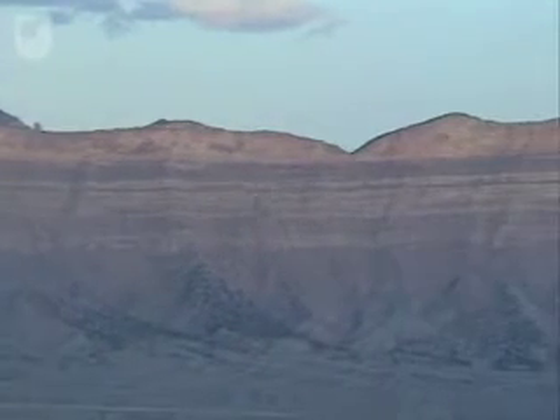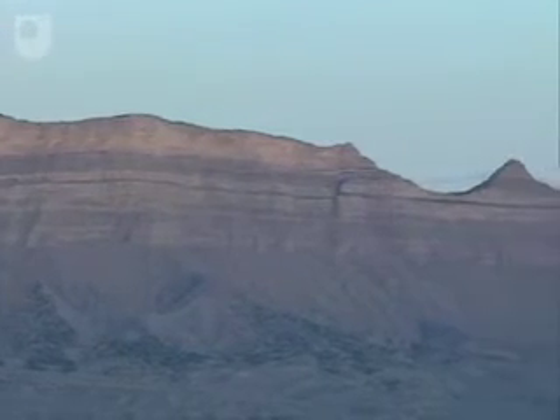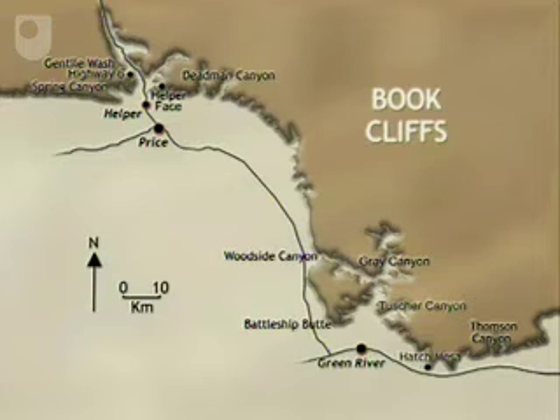To the early settlers, these parallel layers of sandstone and shale resembled the pages of a book fallen on its side. The Book Cliffs' escarpment stretches from the town of Helper in the north to the town of Green River in the south-east.